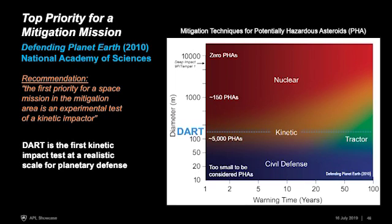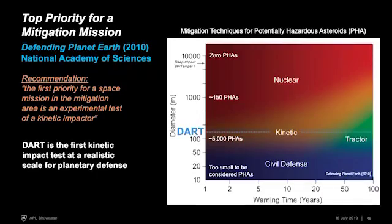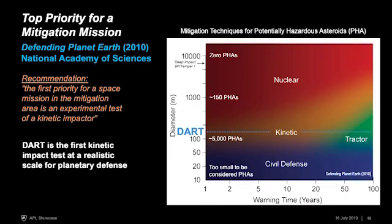The y-axis of that graphic is object size, and the x-axis — equally important — is warning time. The idea is not to disrupt an asteroid but to deflect it: give it a small nudge with lots of lead time so that nudge adds up to a larger change in its path, avoiding a future collision with Earth. For the few-hundred-meter range, there are about 5,000 potentially hazardous asteroids (PHAs) of roughly 100-meter size, and kinetic impactor technology was judged to be the most mature approach for that population. DART — targeting a 160-meter object — is very well situated on that graph.